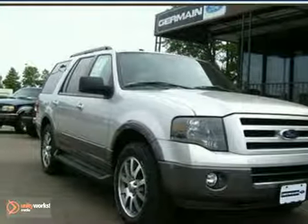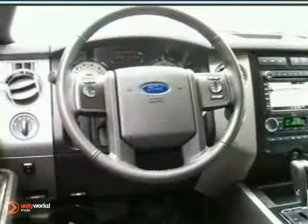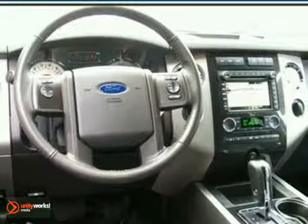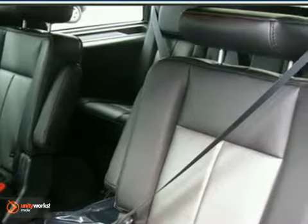Here's a 2011 Ford Expedition XLT 4x4. This vehicle has a lot to offer including anti-lock brakes, adjustable pedals, and a navigation system. It also features a power sunroof, trailer hitch, and a roof rack.